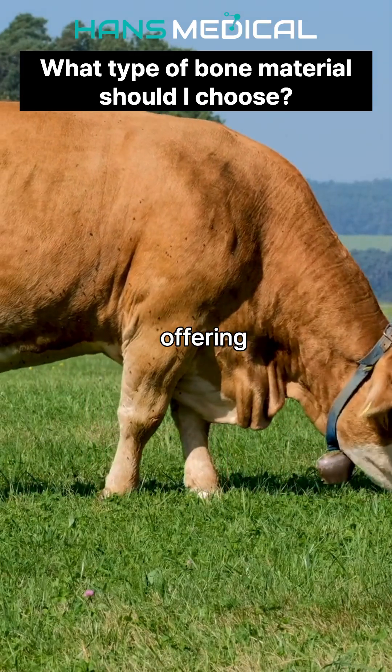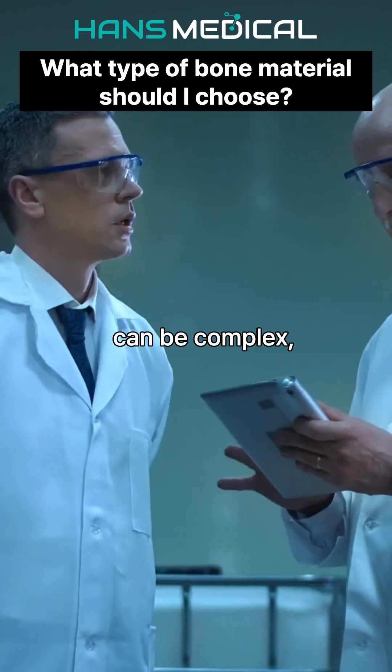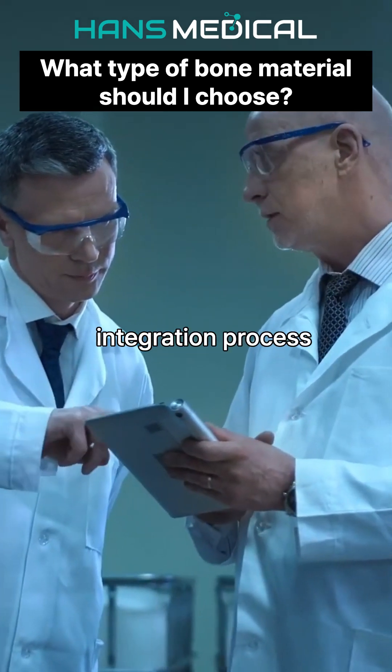Xenografts are derived from animals, offering abundant supply and cost efficiency. However, the processing can be complex, leading to a slightly slower integration process.